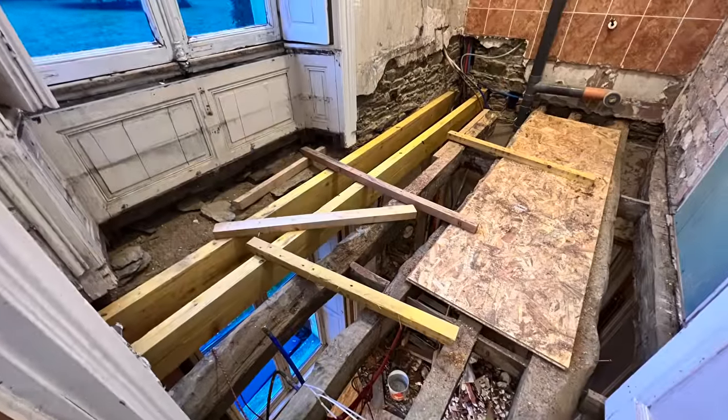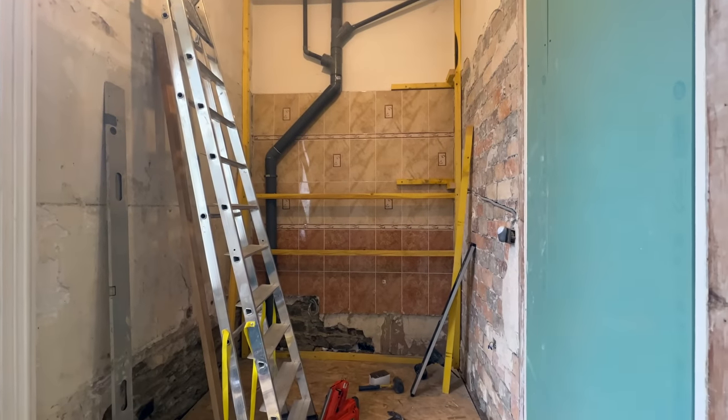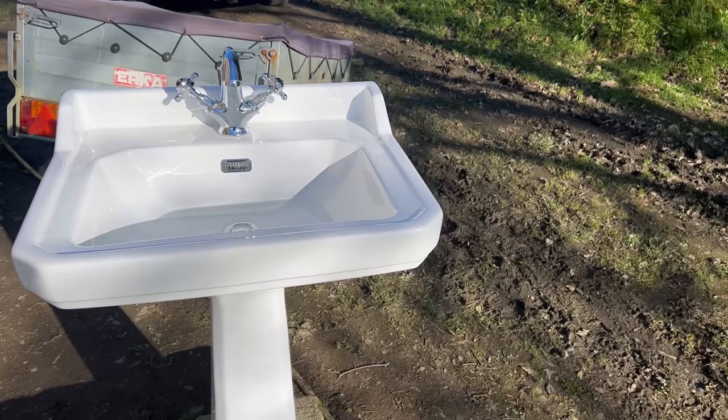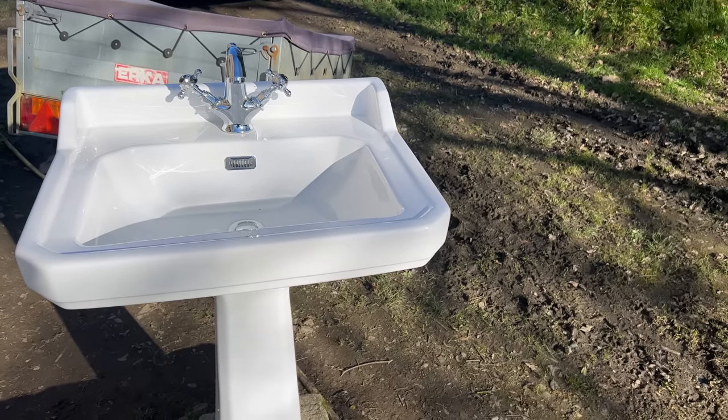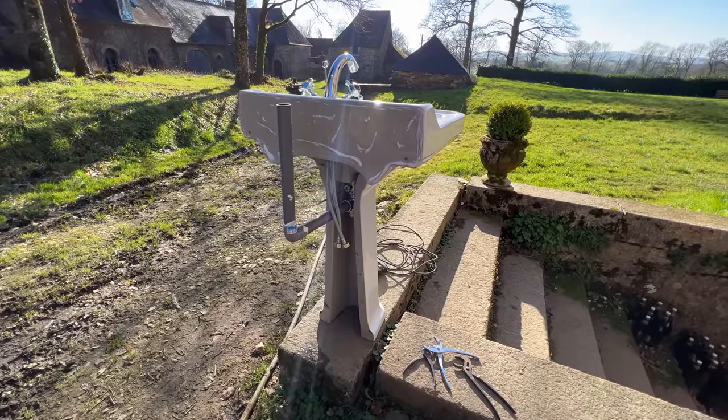We've hit a few minor snags in our bathroom renovation, which I expected - nothing surprises me anymore. And this is not where the sink will be installed. It's been removed and taken outside so we can check for leaks in the pipes. Lincoln can explain.